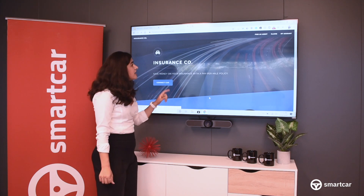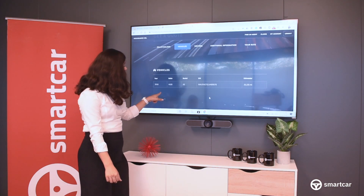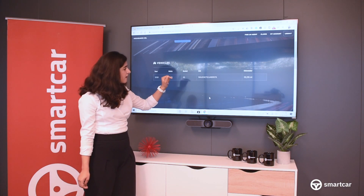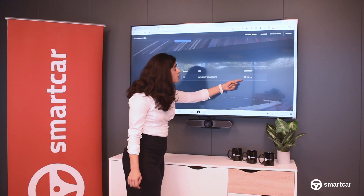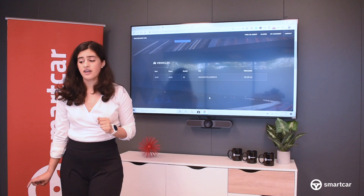Only when I click allow is this insurance company going to be able to pull that information. And as you've seen, it's pulled a live data piece from that vehicle. It's a 2018 Audi A5. We've got the VIN here. And a true odometer reading right off the instrument cluster at 29,155 miles.